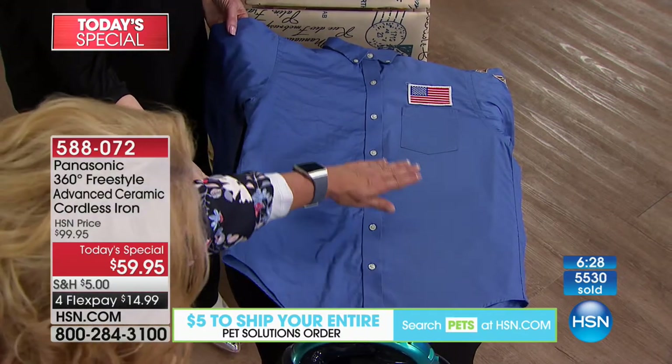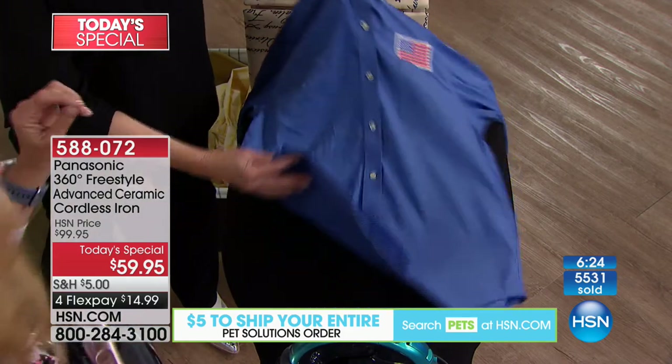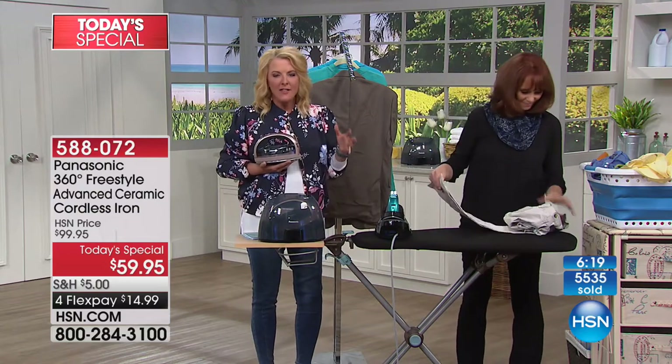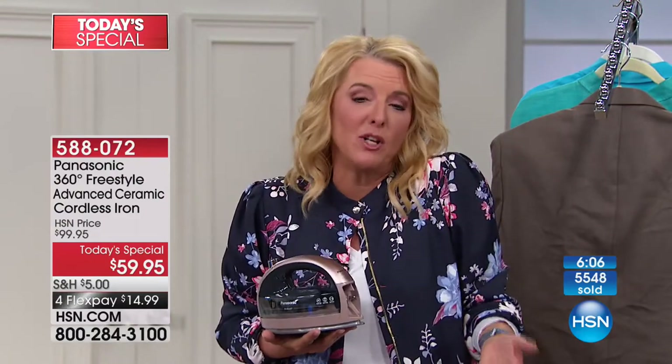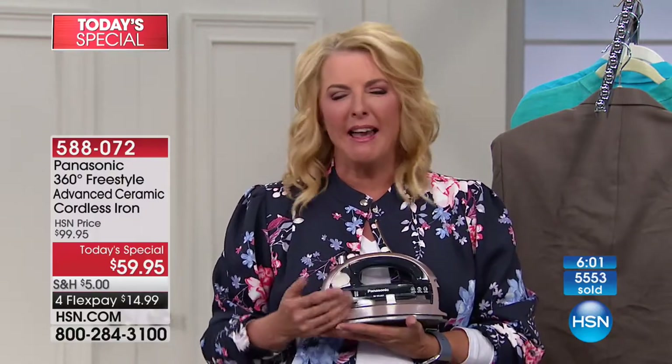Look how wrinkled this side is, and look how smooth, beautiful, polished, and finished the ironed side looks. People really do assess others when they walk up wrinkled — it speaks volumes when you're not freshly pressed. If you use a steamer, steamers are great, but when you can get that fresh pressed crisp look, there's nothing like it — it really does matter.